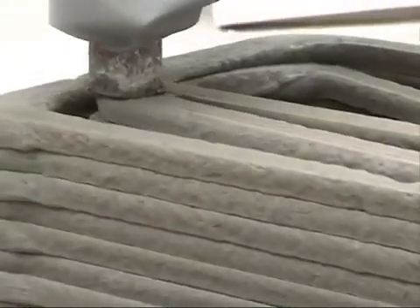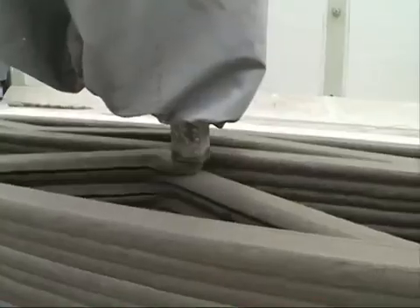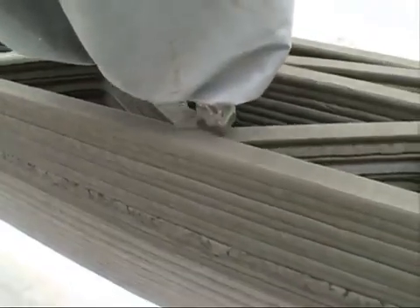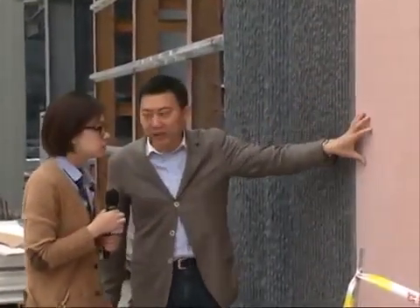The walls are primarily made out of material refined from construction waste and mixed with cement. The wall's structure was scrupulously designed to ensure soundness and practicality. The printer used to make the walls was designed and made by inventor Ma Yihue. His company and research center are all made out of 3D-printed walls.